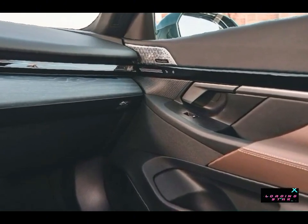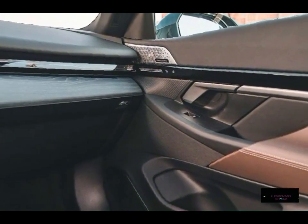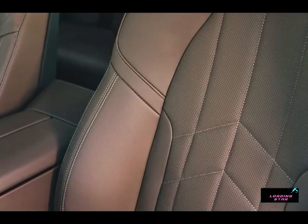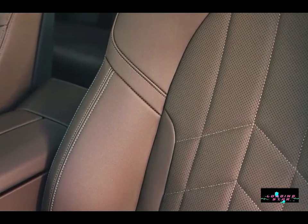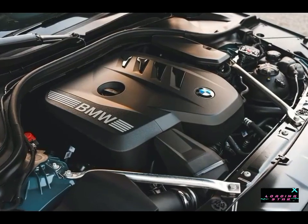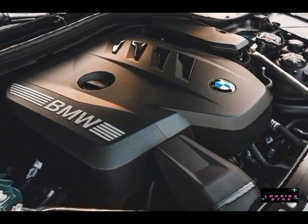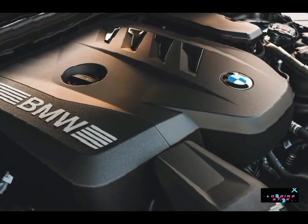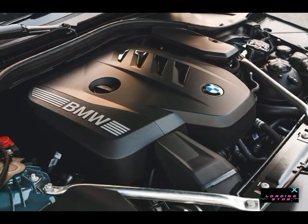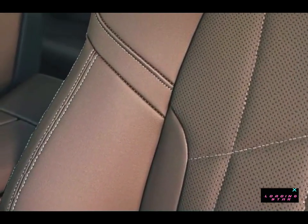Although the 5 Series has been redesigned for 2024, it's offered with familiar powertrains and trim levels, starting with an entry-level 530i model. Our favorite setup in the last-generation model was the inline-six 540i, and we're inclined to recommend that one again. For 2024, the 5 Series is offered in 530i and 540i guises, with the 530i getting a 255-hp turbocharged 2.0-liter four-cylinder and either rear or all-wheel drive. The 540i comes with AWD standard as well as a 375-hp turbocharged inline-six.